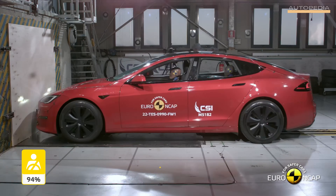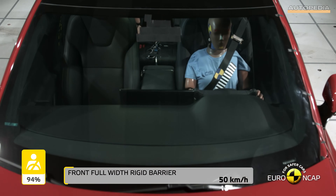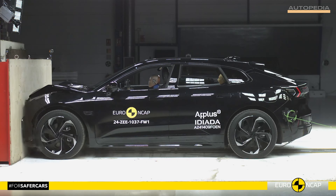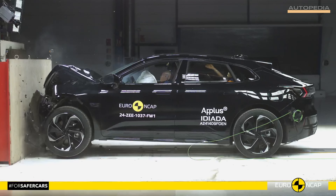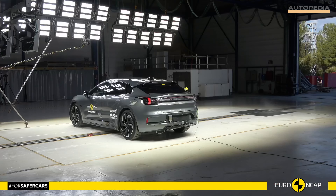Starting with the adult occupant protection, the Tesla Model S achieved an outstanding score of 94%, showcasing robust performance in frontal offset tests and providing excellent protection to occupants. Meanwhile, the Zeekr 001 scored 89% in this category, demonstrating strong performance but with a slight difference compared to the Model S.